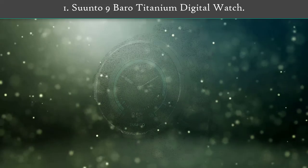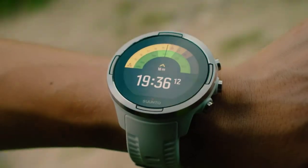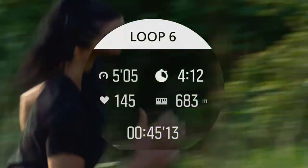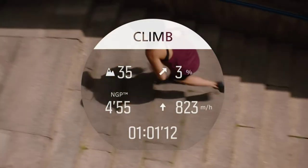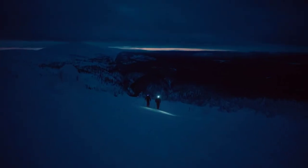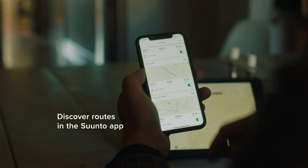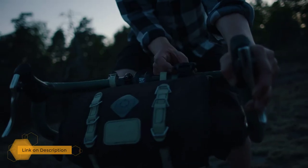Number one: Suunto 9 Baro Titanium digital watch. To call the Suunto 9 Baro just a run-of-the-mill digital sports fitness watch would be a drastic understatement. It features lots of exercise tracking and up to 120 hours of battery power to support those activities before needing a charge, and it can do way more.